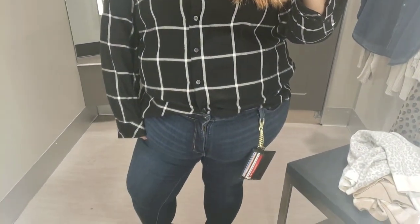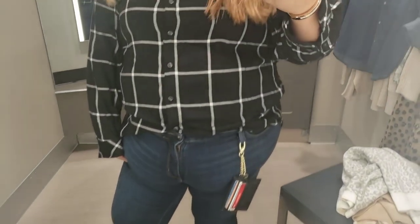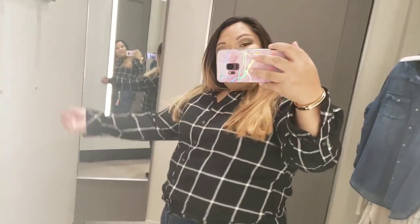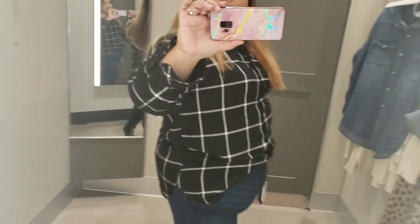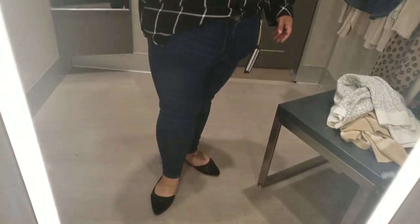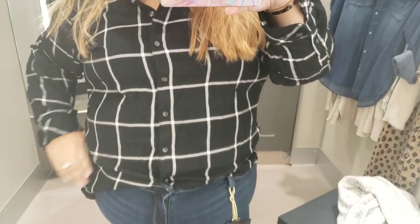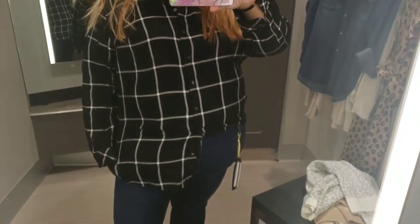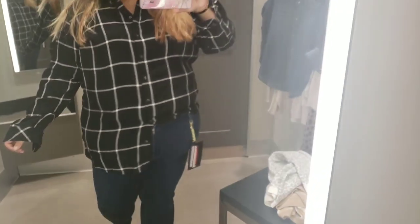Then I saw this black blouse, and it actually goes down past my butt, and without being tucked in it also goes past my belly. I absolutely love this — it kind of suits my age. Now that I'm getting older, I'm 32, and I want to dress a little more my age. I think I'll have to come back and pick this one up.